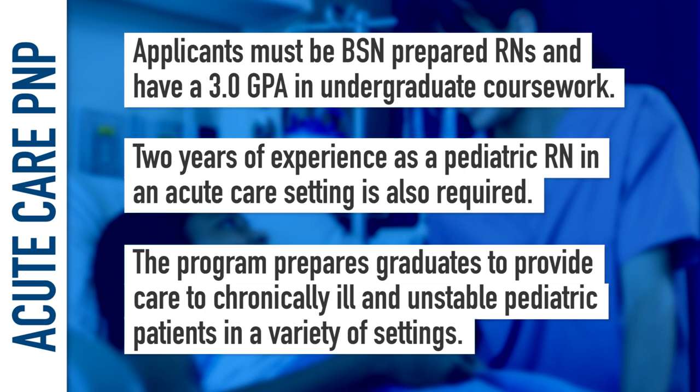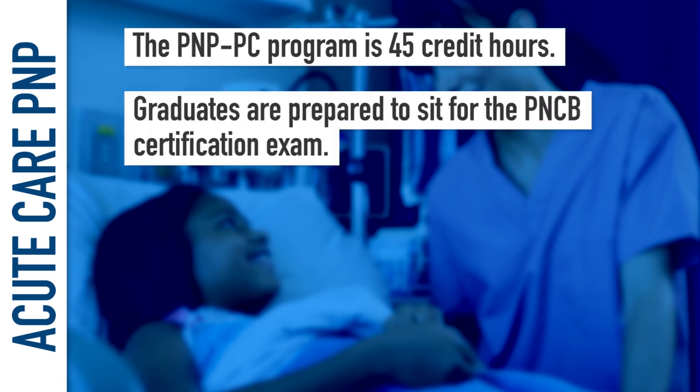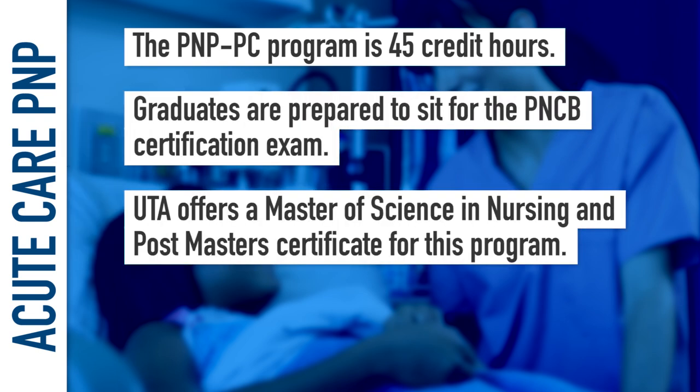These settings include hospitals, emergency departments, high-acuity urgent care clinics, and specialty clinics. The program is 45 credit hours. Graduates are prepared to sit for the PNCB certification exam. UTA offers a Master of Science in Nursing and a post-master's certificate for this program.